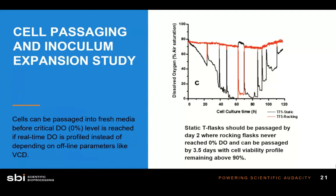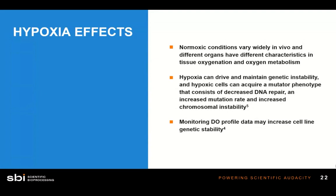Hypoxia is when cells don't have enough oxygen. Different cell types have different relevant levels of dissolved oxygen at which they like to grow — we call these normoxic conditions. Normoxic conditions vary widely across cell types. Optical sensors allow you to track oxygen levels in real time so you can maintain the correct normoxic conditions for your specific cell type, enabling cells to grow in the most physiologically relevant conditions and produce as optimally as possible.